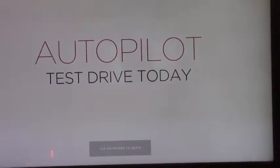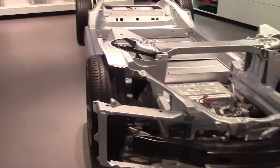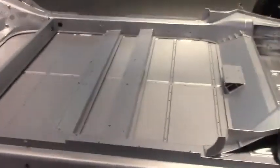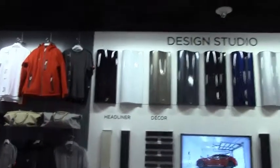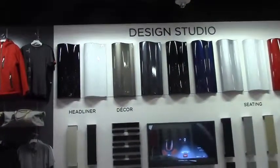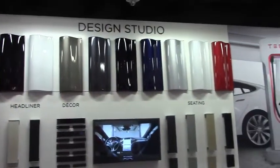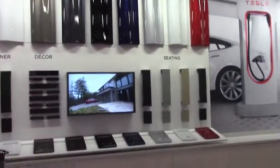Test drive today? Yes, I will. Look at that — that's the front. As it says, motor in the back, motor in the front. All the colors: red, white, silver, gray, black, blue, and then there are these other colors right there.